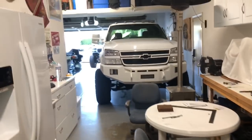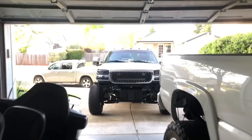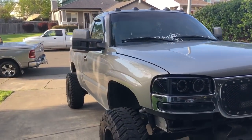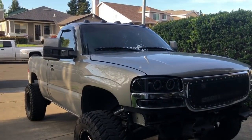First things first, I gotta wash the truck because it's pretty dirty right now. So I'm going to wash the truck, get the back bumper installed, and then throw on the front bumper and reveal it – and I gotta tell you guys, it looks really awesome.